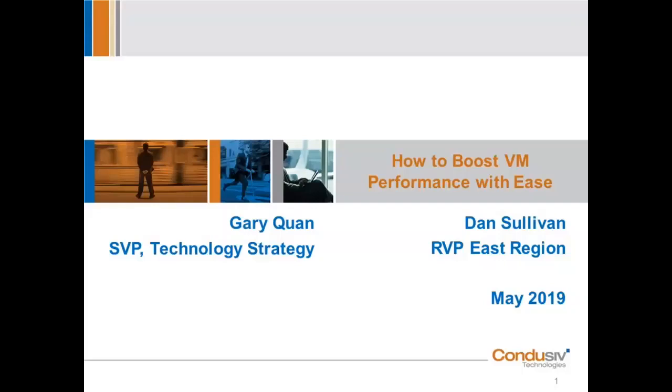Good afternoon, everybody. My name is Dan Sullivan. I am the RVP of Conducive Technologies. Welcome to this afternoon's webinar on how to boost VM performance with ease. I'm very privileged and honored to have Gary Kwan, otherwise known as GQ, our Senior Vice President of Technology Strategy, joining us today to help with the presentation and the webinar.